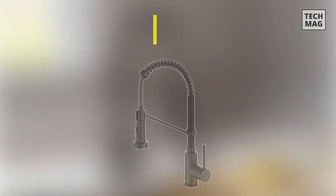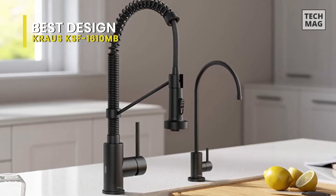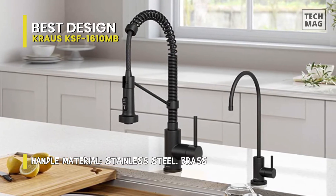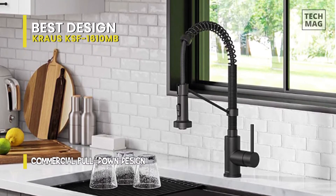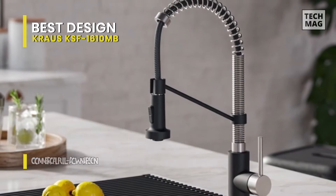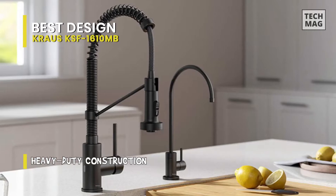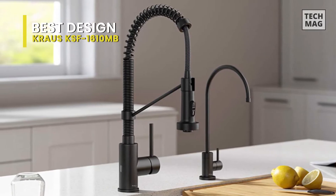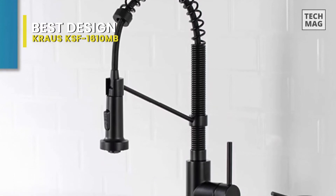Best Design: Kraus KSF-1610MB. This hands-free kitchen faucet from Kraus comes with durable construction and top-of-the-line functionality. Its commercial pull-down design creates a distinctive professional look with an industrial open coiled spout. Built with 100% lead-free brass water lines and a metal body, it ensures reliable and long-lasting performance that will add value to any home. For controls, you can switch between aerated stream for everyday cleaning and powerful spray for heavy-duty rinsing. The bold sensor faucet allows you to turn water on and off with just the wave of a hand, and its 180-degree swivel and handle operating at 90 degrees forward rotation allows for installation in tighter spaces.